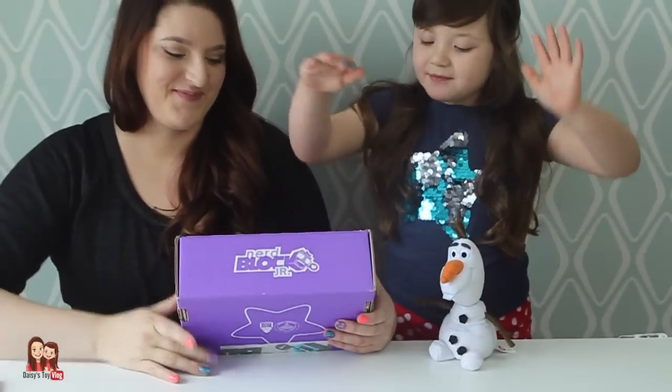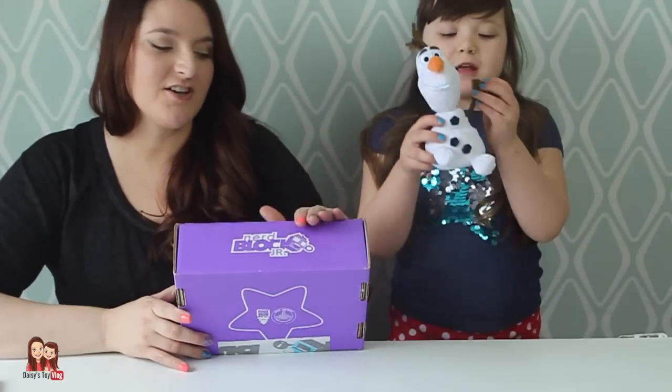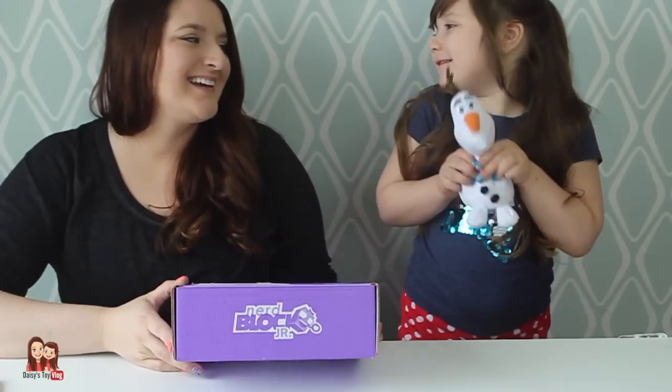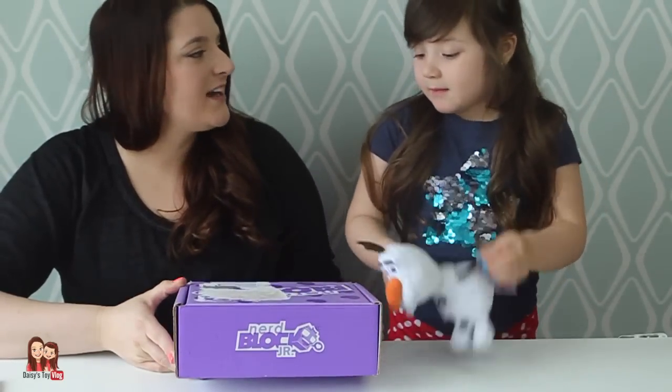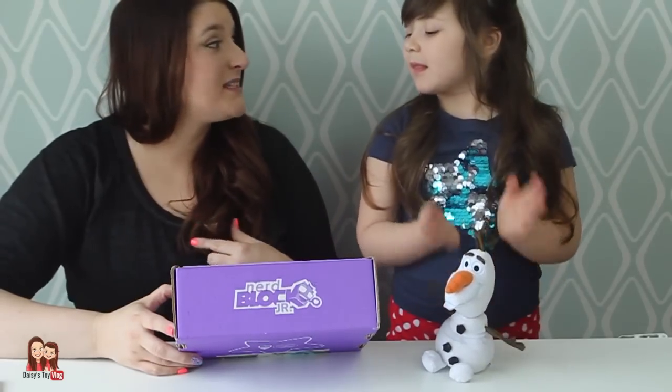Hey YouTubers, today we have Nerd Block Junior. We got this month's Nerd Block Junior — it's February, so this is the February edition. Olaf is in our video because you got him last month in your Nerd Block. This is the first time I'm opening one with Daisy.